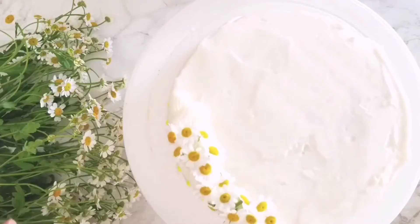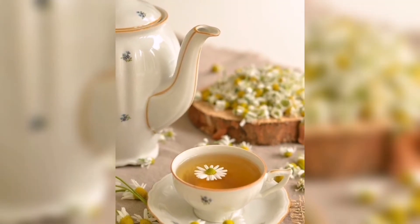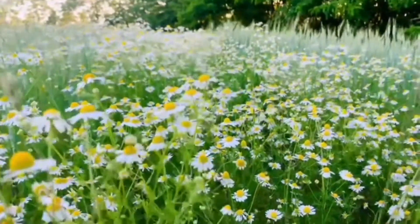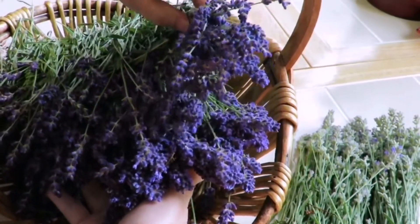Chamomile. Chamomile can be used for dessert, syrup, drinks, or tea. It has different kinds of antioxidants that help to heal diseases.